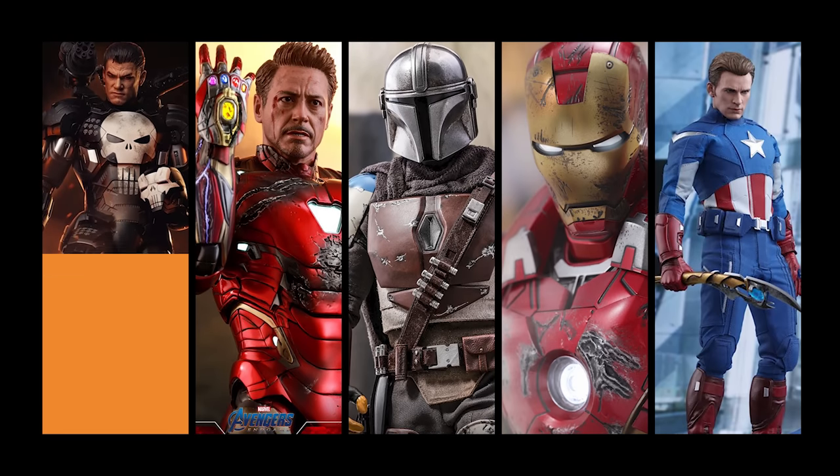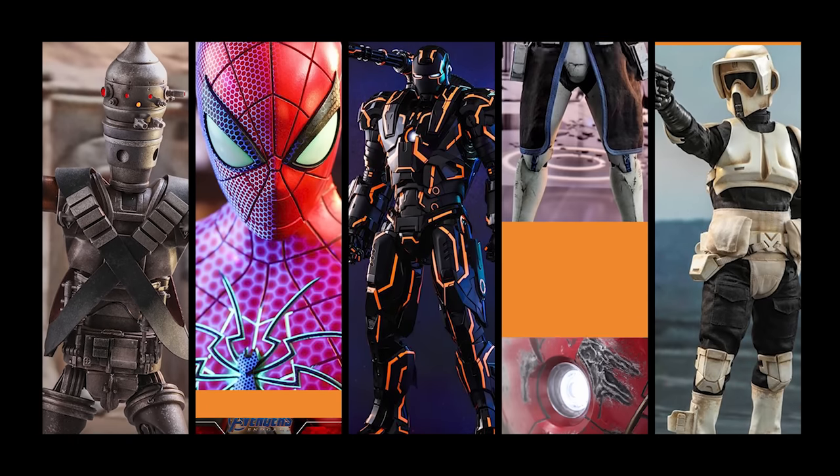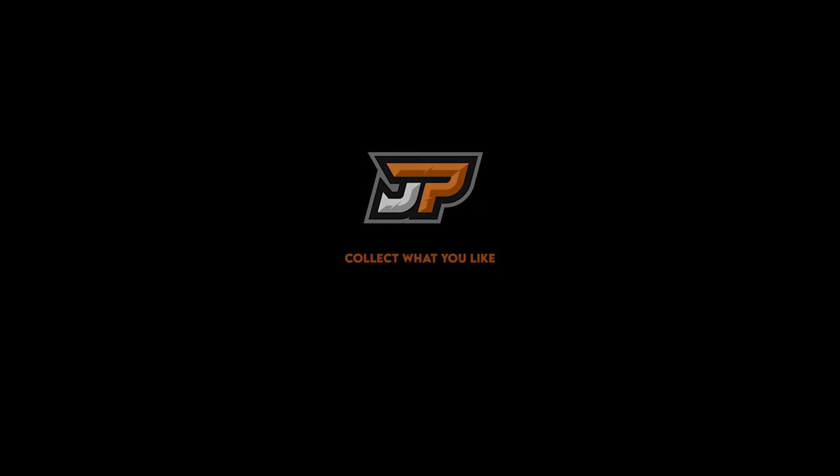What's going on guys, Ryan with Data Patrol, back with another video. Today we're going to talk about 15 items you might want to buy a collector for Christmas under a hundred bucks. Our mission is to find 15 items — you might be able to use one or two, maybe all 15 — for a gift for a fellow collector. We might do another video for over a hundred dollars if you guys are interested, let me know in the comment section.